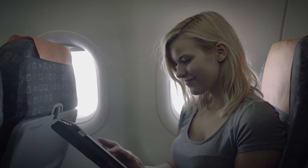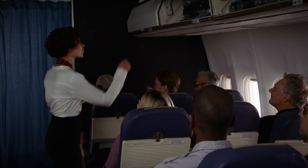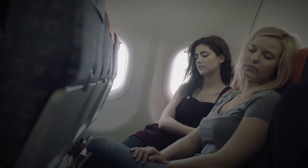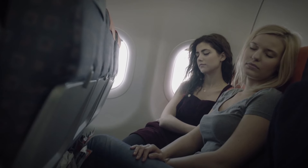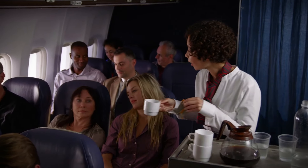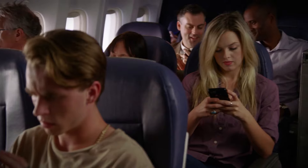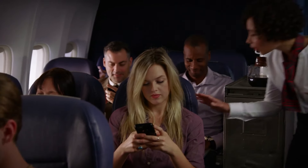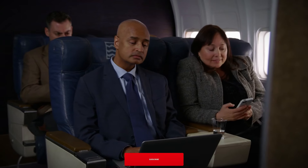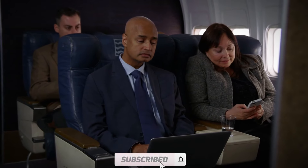Mastering the art of finding cheap flights isn't just about luck — it's about strategy. With these 21 hacks, you're equipped to navigate the skies affordably and confidently. Ready to explore the world? Start booking those budget-friendly flights today. If you enjoyed this video, don't forget to give it a thumbs up, share it with your travel buddies, and subscribe for more travel tips and hacks. Safe travels and see you on the next journey.